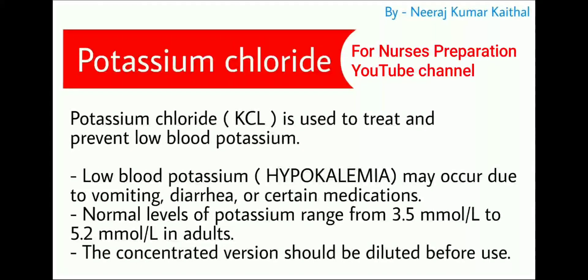Potassium chloride (KCl) is the next important emergency drug. It is used to treat and prevent low blood potassium, called hypokalemia, which may occur due to vomiting, diarrhea, or certain medications. Normal potassium levels range from 3.5 to 5.2 mmol/L in adults.